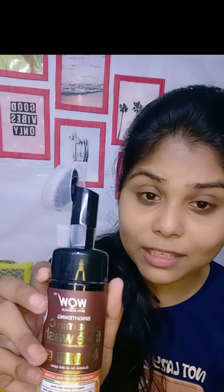So first I will use face wash. I have no makeup applied, that's why I use face wash directly. If you have makeup on, please clean your makeup first, then use face wash. So this is the Hwao Vitamin C face wash.